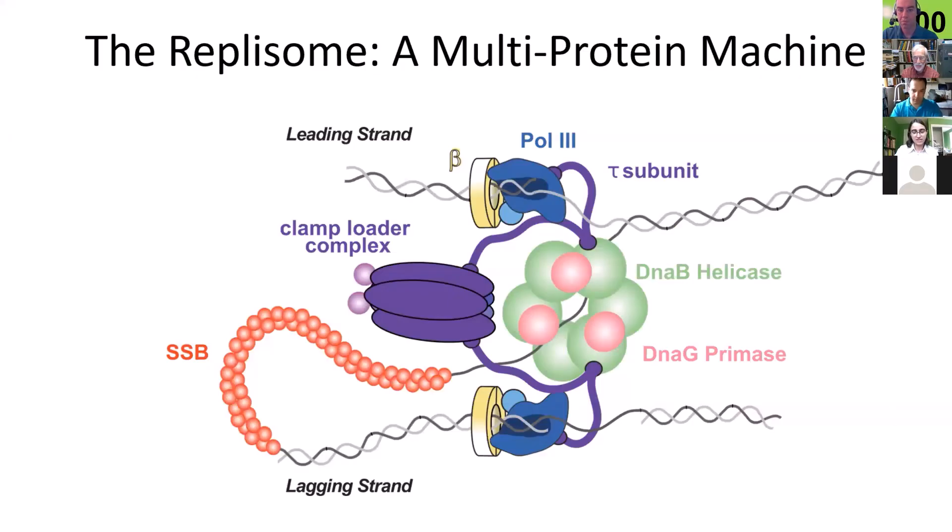You probably learned in previous classes that the biochemical processes in the cell are largely carried out by proteins. But many processes are not carried out by individual protein molecules acting alone — actually by proteins that have to come together in a complex and assemble to carry out their function. My interests particularly are in the multiprotein complexes that carry out processes like DNA replication and DNA repair in the cell. This cartoon shows the multiprotein complex called the replisome, which carries out DNA replication. Each of these colorful shapes is a protein molecule.